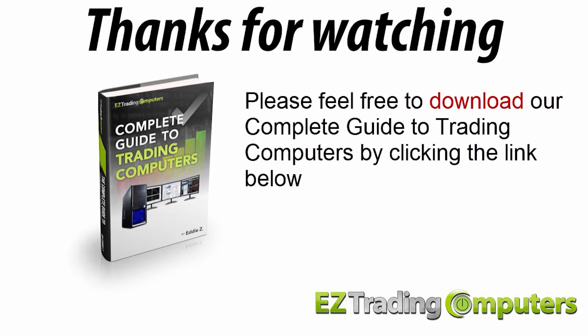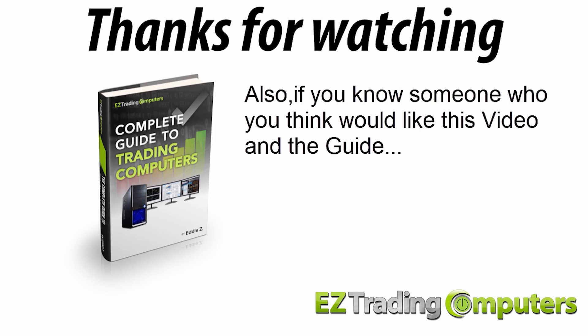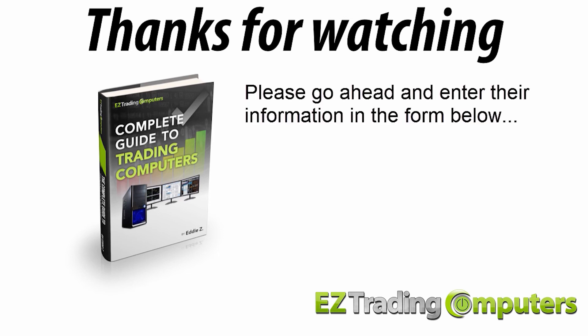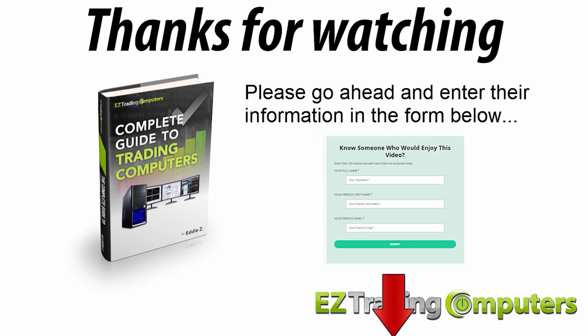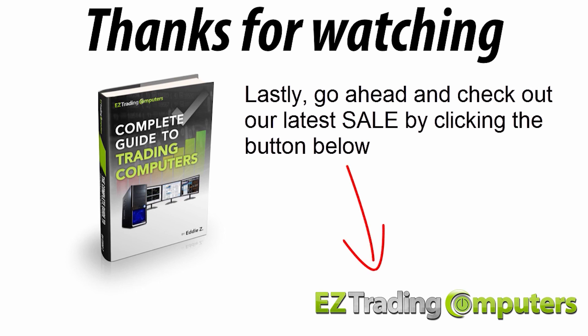Thanks for watching. If you haven't already, please feel free to download our complete guide to trading computers by clicking the link below — this guide is packed with great tips so you can totally optimize your trading experience. If you know someone who would like this video and the guide, please enter their information in the form below and we'll send them an invite. Go ahead and check out our latest sale by clicking the button below. My name's Eddie Z, thanks for watching, and I'll see you in the next video.